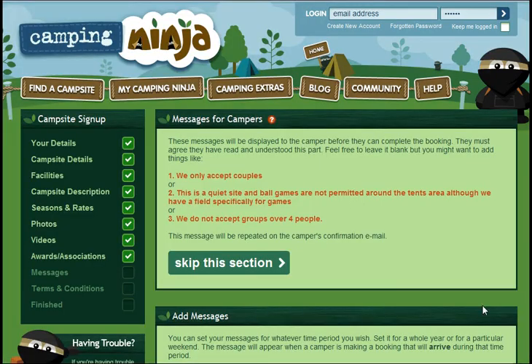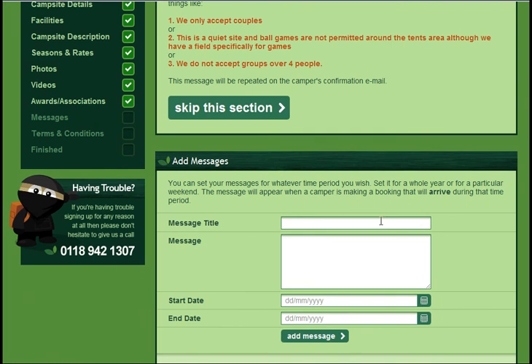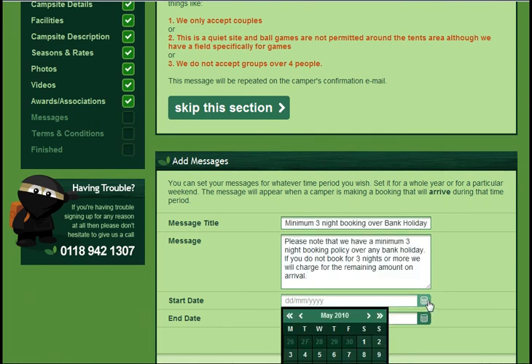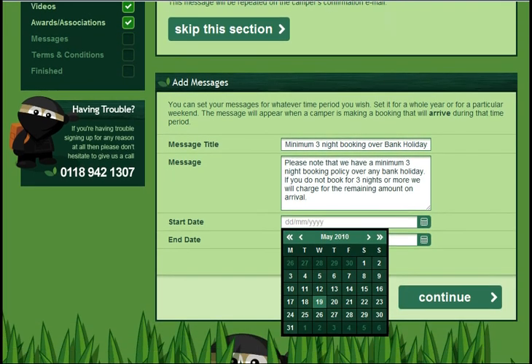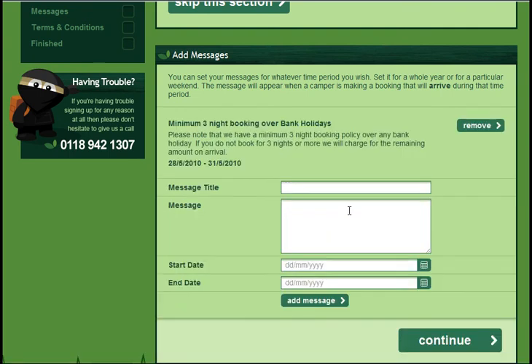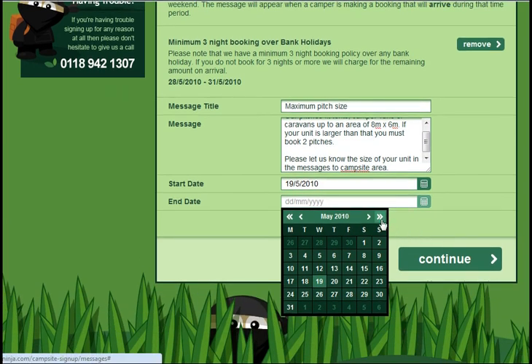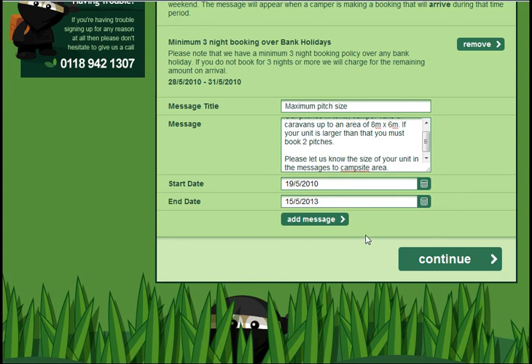We have created a section where you can add important messages for anyone who wants to book at your campsite. We know you may have conditions or rules which they must be aware of before booking — you may not allow groups of over 10 people, you may have a no dogs policy. Add as many as you need. The person booking has to agree to all of them before they can proceed.